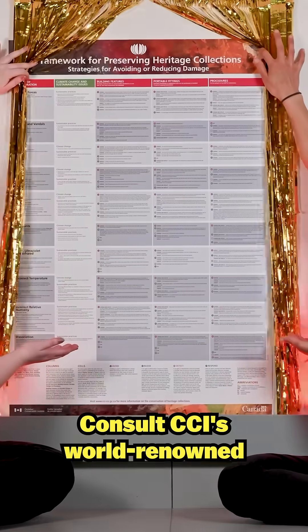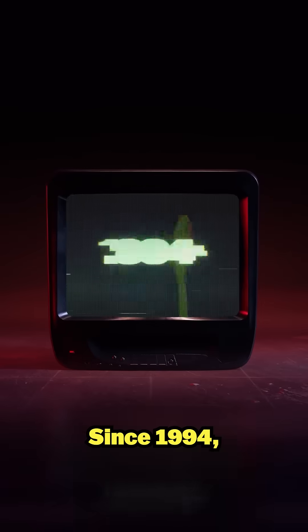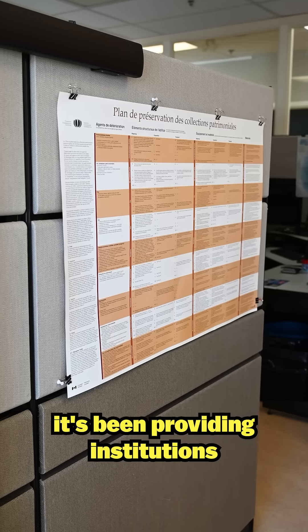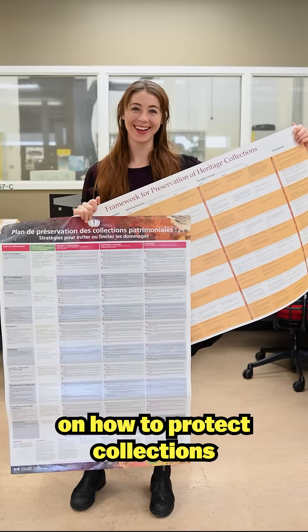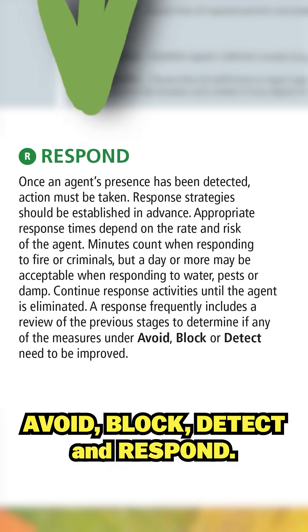That's right! Consult CCI's world-renowned Framework for Preserving Heritage Collections. Since 1994, it's been providing institutions with practical advice on how to protect collections from the ten agents of deterioration based on the four stages of control: Avoid, Block, Detect, and Respond.